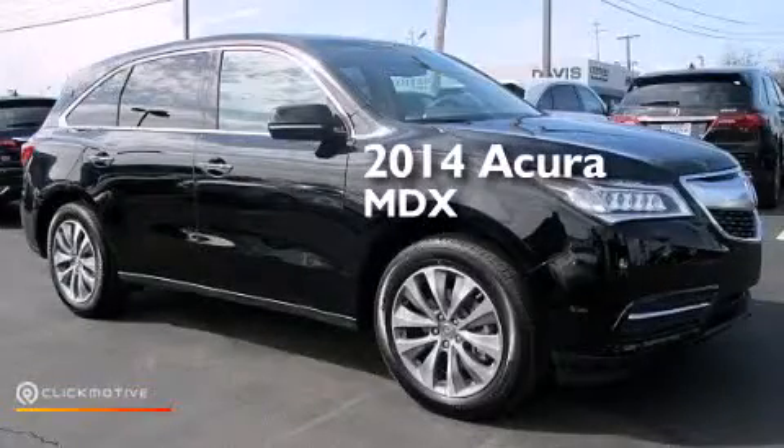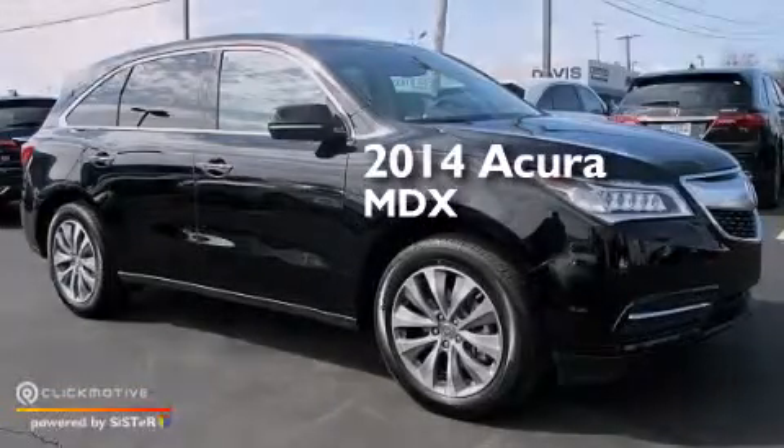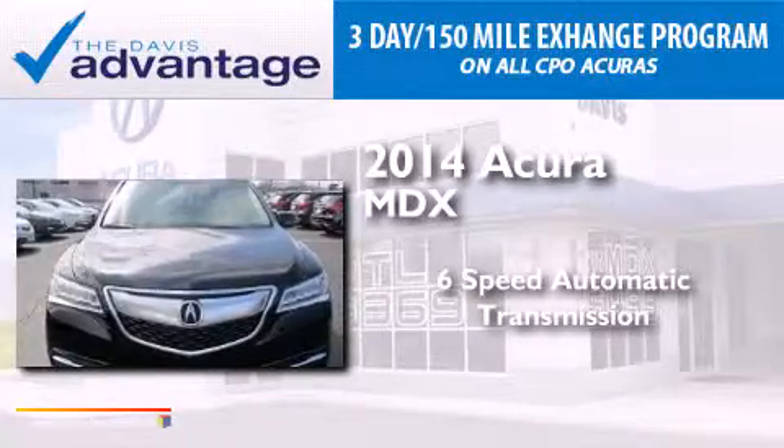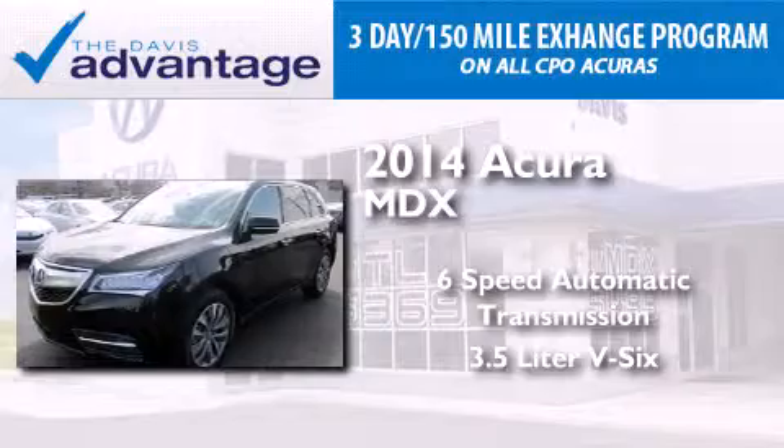This is a 2014 Acura MDX. This crossover has a 6-speed automatic transmission and a 3.5-liter V6.